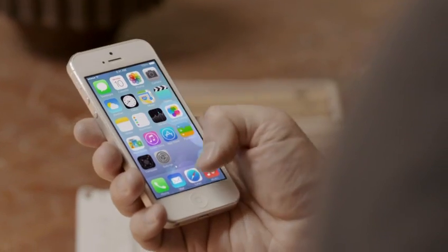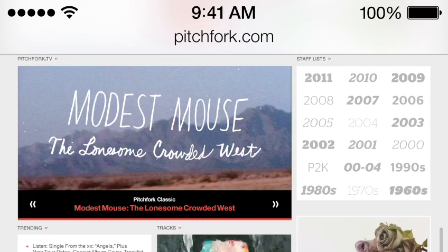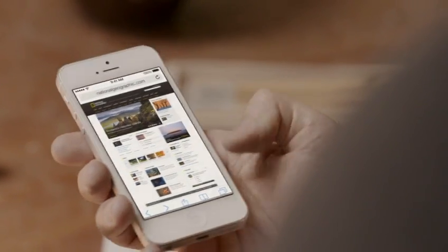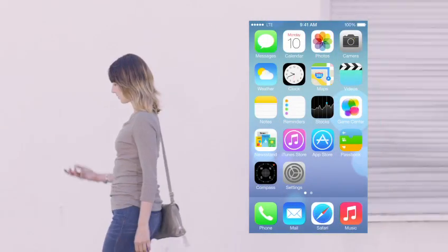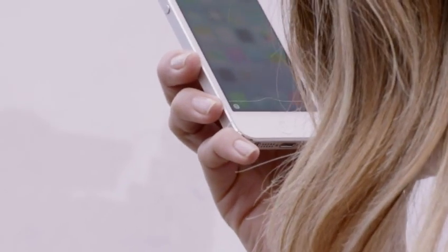Safari's redesigned user interface lets you see more of your content, starting with full-screen browsing. The Unified Search field helps simplify searching, and there's a new view for your bookmarks and also a new way to see your Safari tabs. Siri is now even more helpful and informative — we've integrated Twitter and Wikipedia, and with new male and female voices, Siri sounds better than ever.